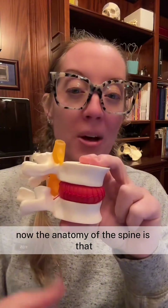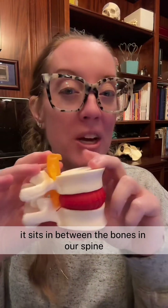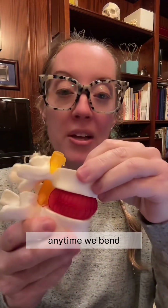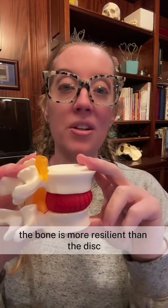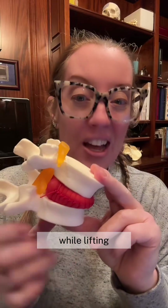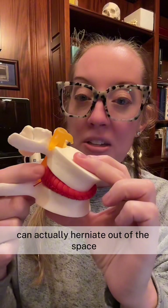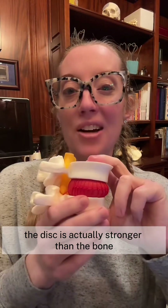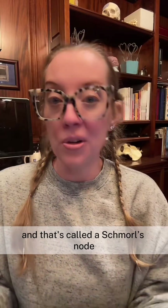The anatomy of the spine involves vertebral bones and the disc, which is the cartilage material that sits in between the bones and serves as the shock absorber. Anytime we bend, twist, or lean forward, the disc moves with us. In most cases the bone is more resilient than the disc, so if you lift something too heavy or lean over too far, the disc can tear and herniate out — that's a disc herniation. In some cases, the disc is actually stronger than the bone and can herniate into the bone — that's called a Schmorl's node.